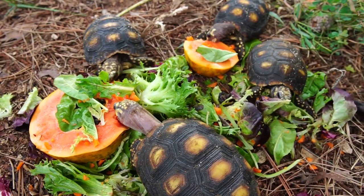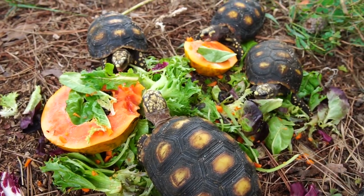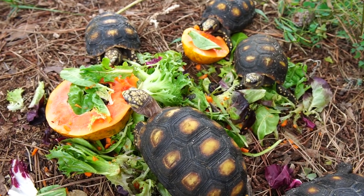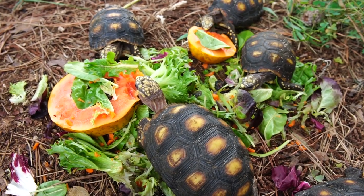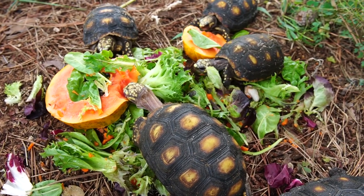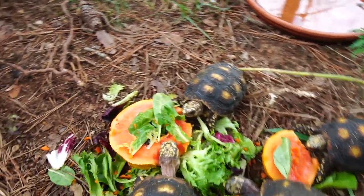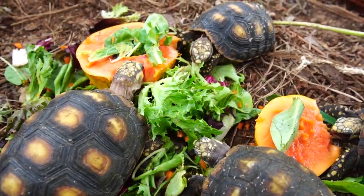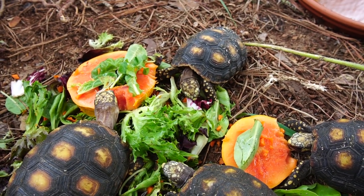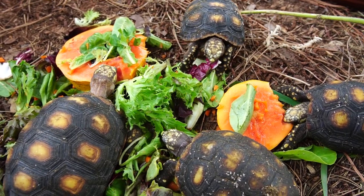Tortoises are underrated, especially in the lizard community. They're so underrated as pets — these are incredible pets to have. They're so personable, active, easy to handle, great with kids. They're awesome pets and I cannot wait until these guys are old enough to breed so I can bring some of these Colombian redfoots to the market and to you guys. And they're not that expensive either — they're a good price, most people can afford one. I love them and I'm really happy that I made the choice to pick these guys up.